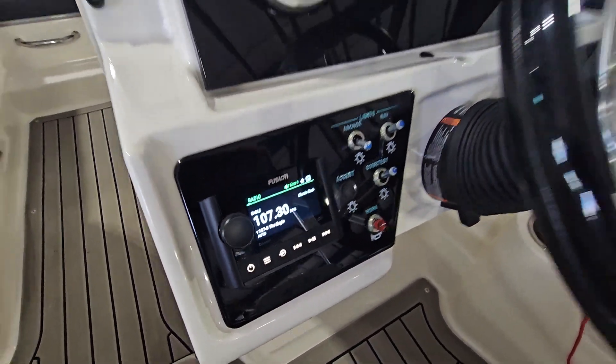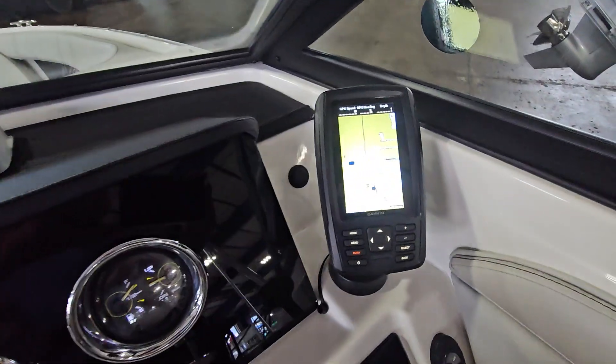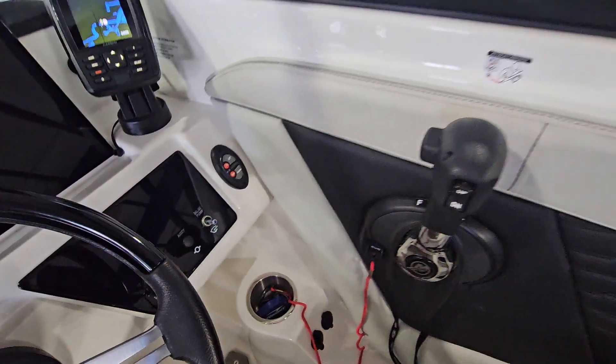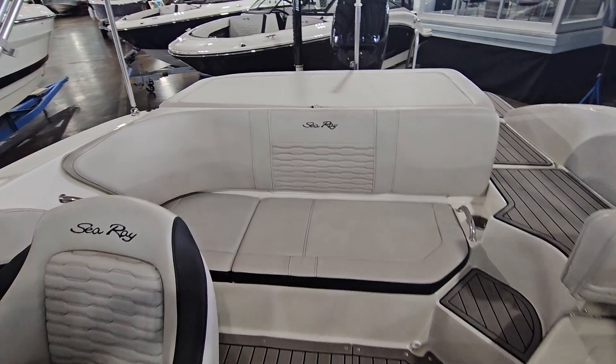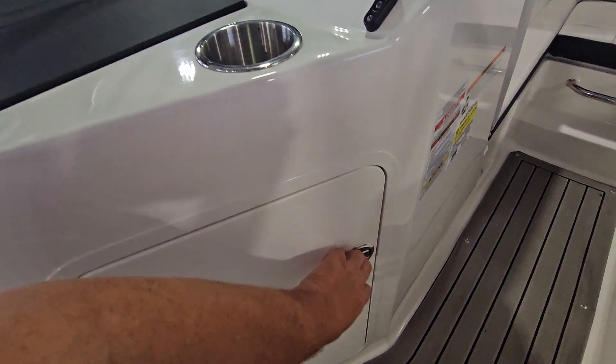Fusion sound system. Garmin GPS. There are some controls for your power pole there. Glovebox and storage compartment.